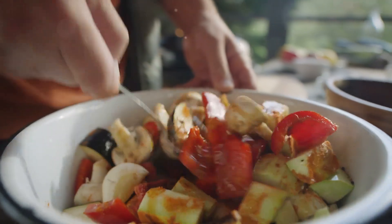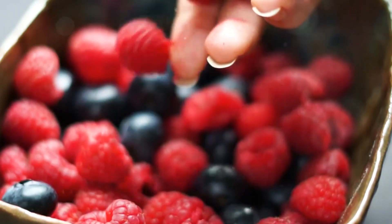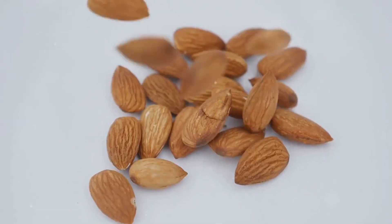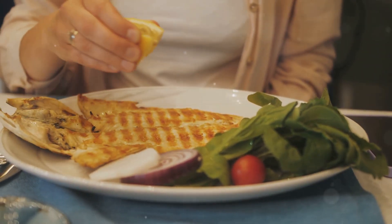First up, let's talk diet. Eat lots of antioxidant-rich foods like berries, carrots, and leafy greens. Vitamin C and E from oranges and almonds are also your friends. And don't forget those omega-3s from fish or flax seeds.